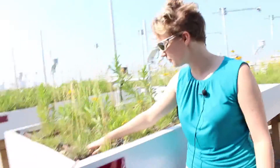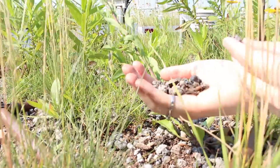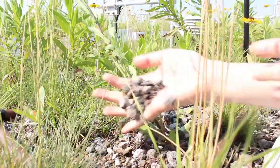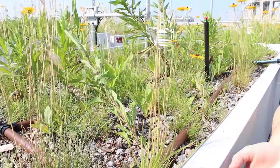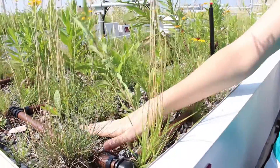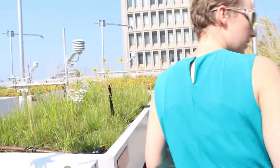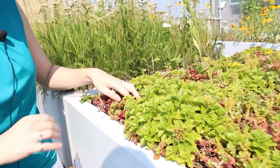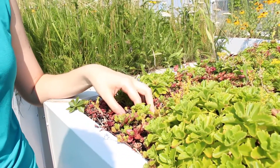We are also looking at different substrates. Right here, this is called FLL — you can see it's really coarse. The idea is you want water to be able to infiltrate fast, but if it's too fast, you don't have any stormwater benefits. We have the standard FLL, and then we also have an organic option made out of compost, which can be sourced more locally than some of the FLL products.